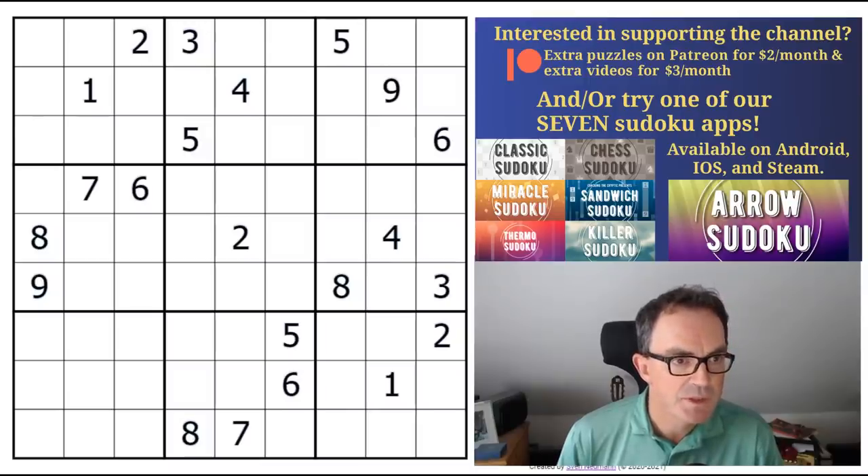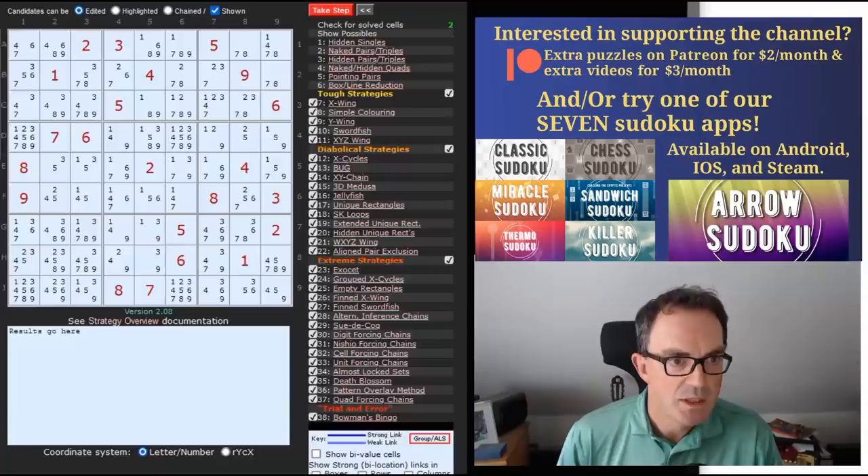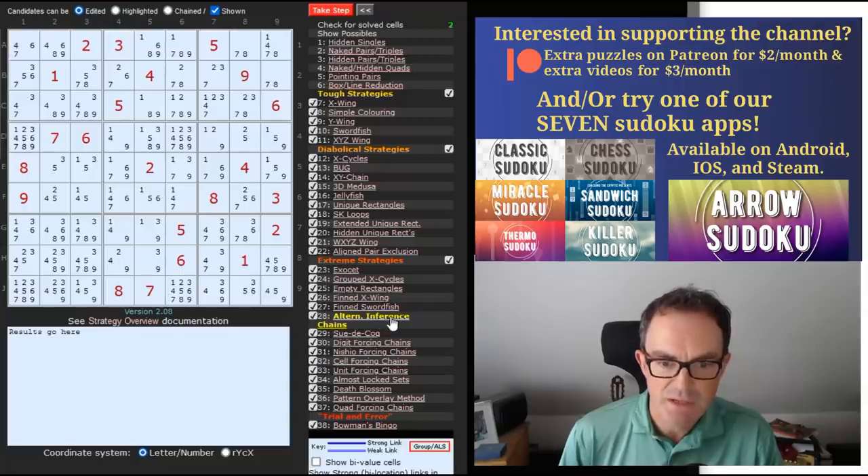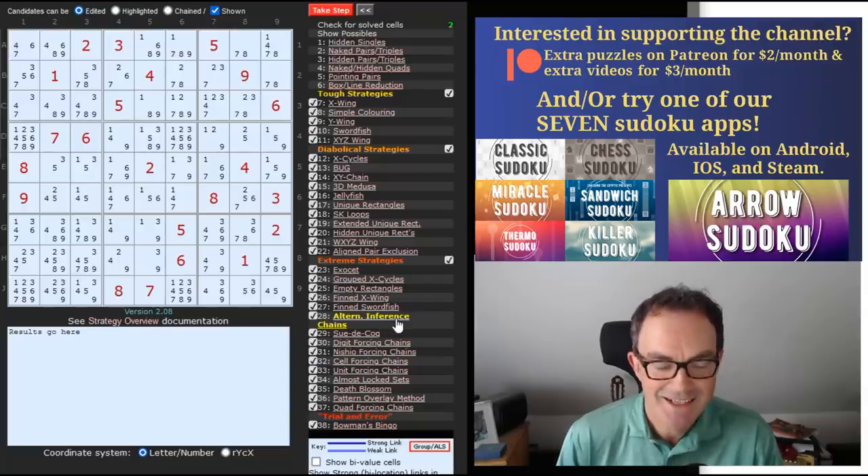What I did before I started the video is I put this into a computer solver — Andrew Stewart's solver. You can find it by just Googling 'Sudoku solver' and this is what you'll find. If you look down the right-hand side, it lists a whole load of very complicated-looking techniques, many of which I have no clue what they are. And certainly when you start to get down to these ones — alternative inference chains — I mean, that's just the very definition of guessing.